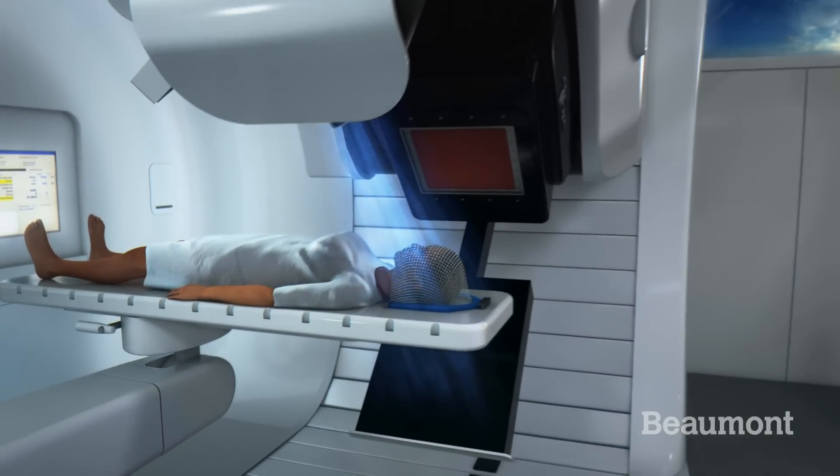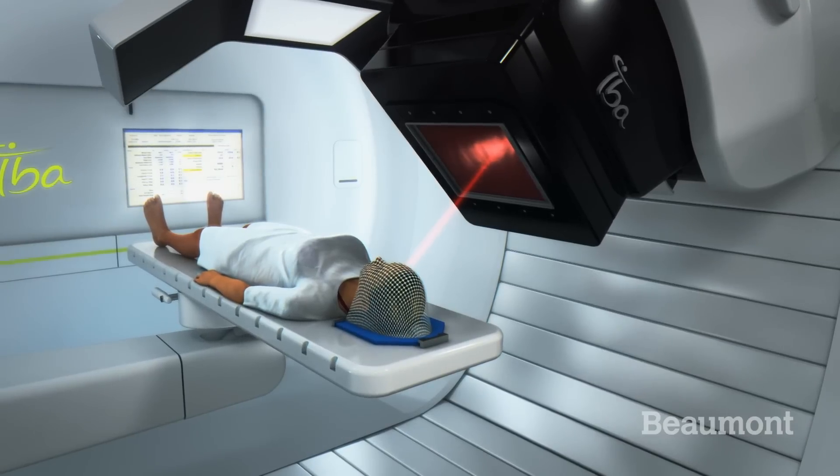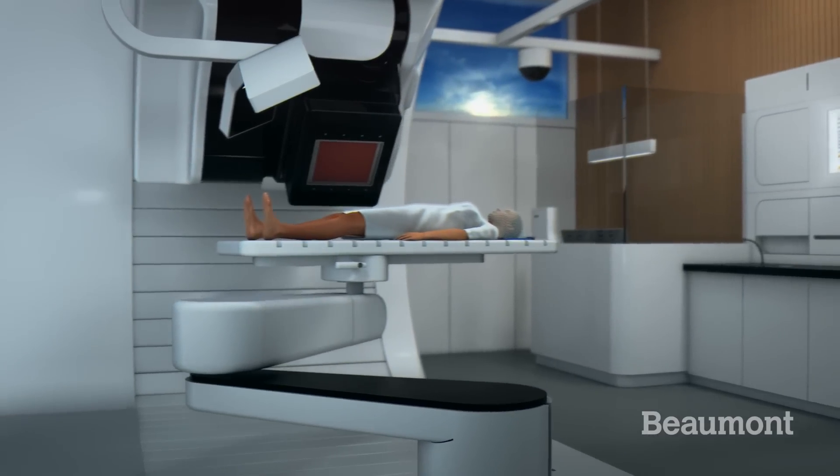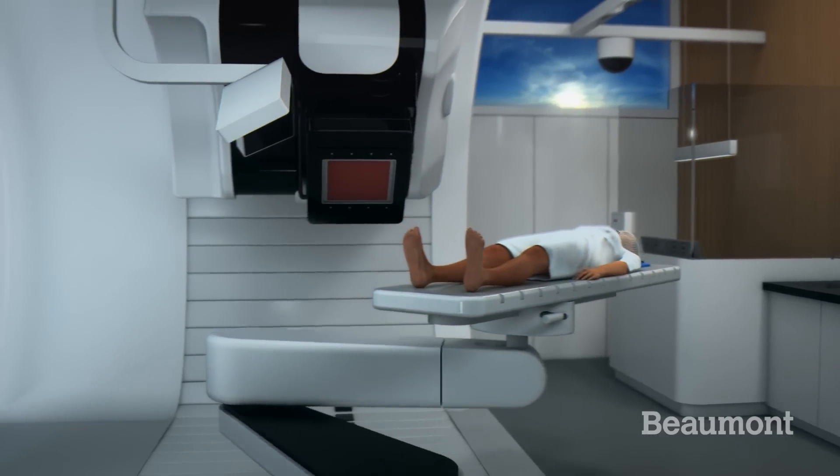This scans the tumor layer by layer, spot by spot, just like a 3D printer. The 6 degree robotic couch is also able to position the patient in an optimized treatment location.